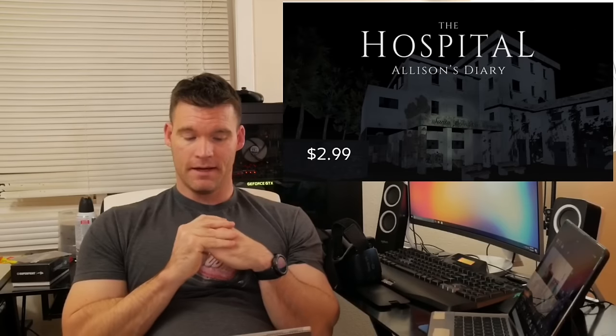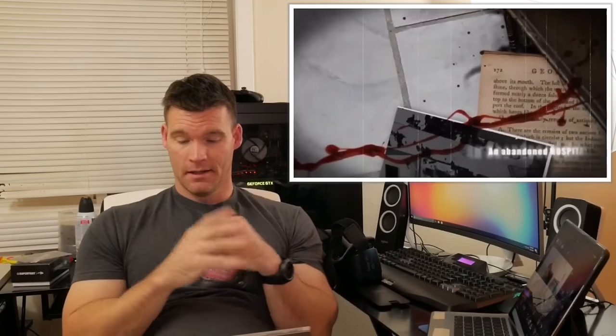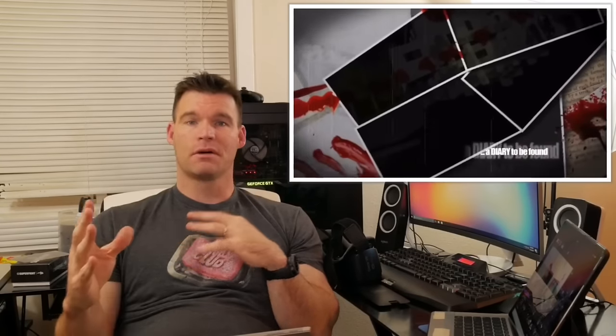Moving on to the third app, which is also a game and very similar to Affected — it's called The Hospital: Allison's Diary. This one also costs $2.99, but it's totally worth it. It's very similar to Affected but it's got a much more immersive story to it and it gives you more options.